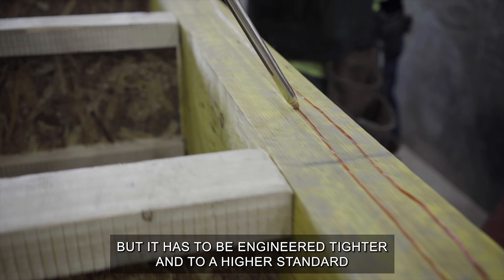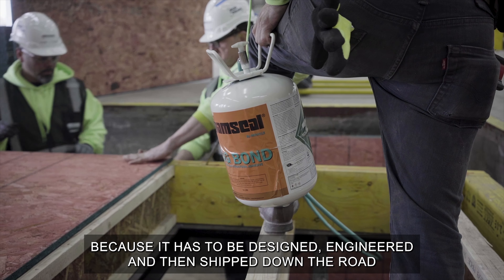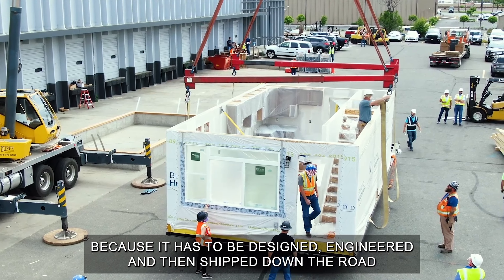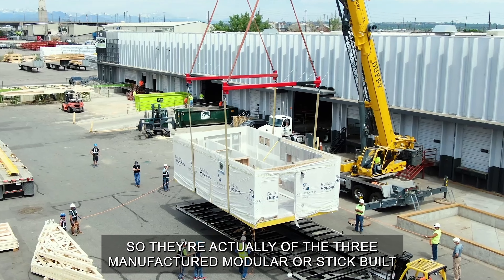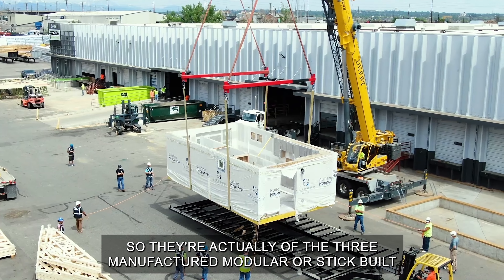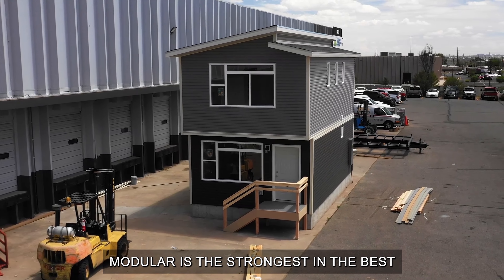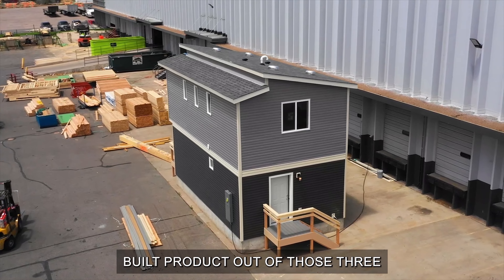Modular has to be engineered tighter and to a higher standard because it has to be designed, engineered, and then shipped down the road. So of the three — manufactured, modular, or stick-built — modular is actually the strongest and the best built product.